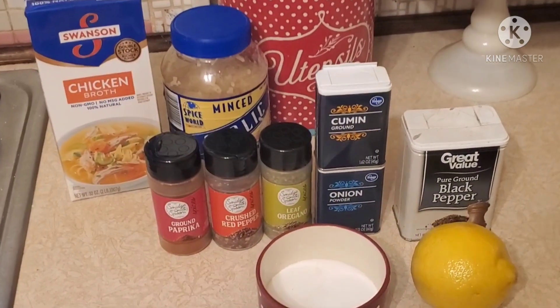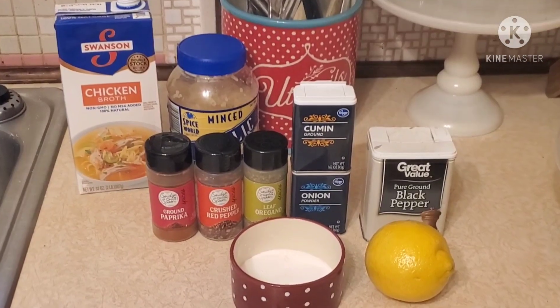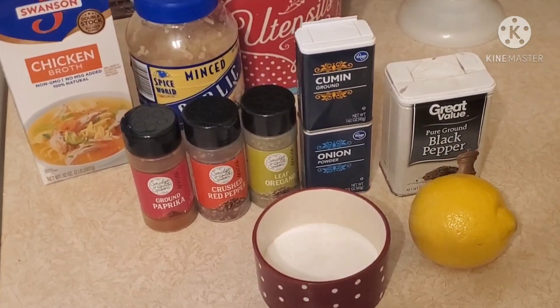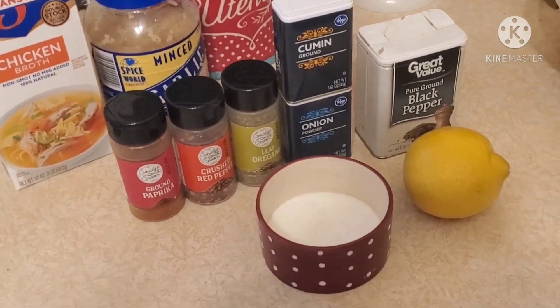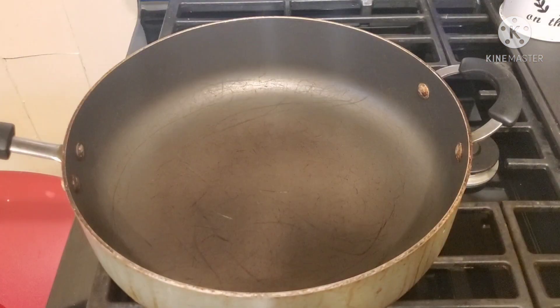Here are the ingredients I used for the marinade: ground paprika, crushed red peppers, oregano, cumin, onion powder, black pepper, lemon, minced garlic, chicken stock, and salt. That is everything that I used.